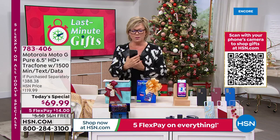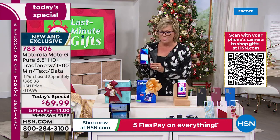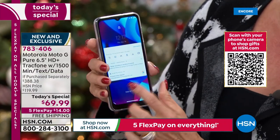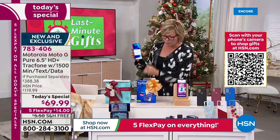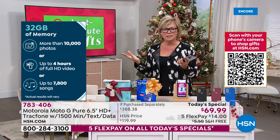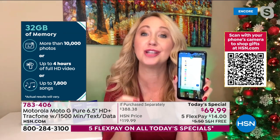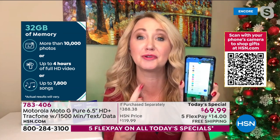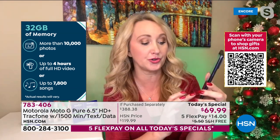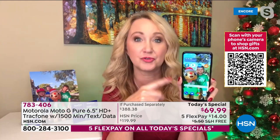There are key upgrades from the last version: the screen is now six-and-a-half inches, 32 gigs of memory, three gigs of RAM, and a longer battery life — two days. The built-in battery is 4,000 milliamp, so you can talk non-stop for 38 hours, and standby time is over 13 days. For my mom, we upgraded her to a Trackphone a long time ago — we just keep getting her new phones as she runs out of airtime.